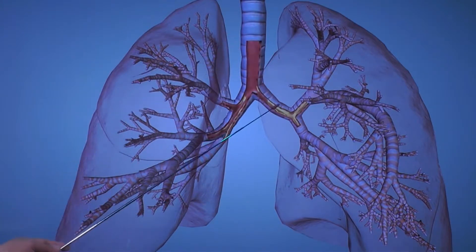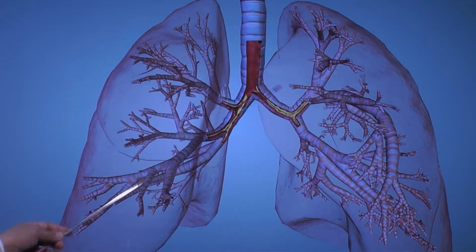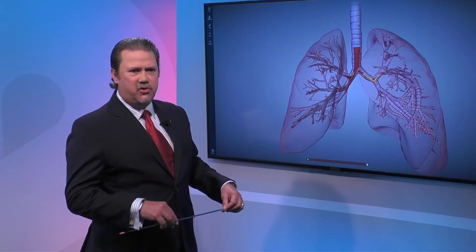When individuals have asthma, there is a perpetual and constant inflammation in their airways. This is something that is always there and requires active treatment in order to keep the disease under control.